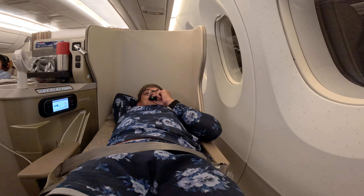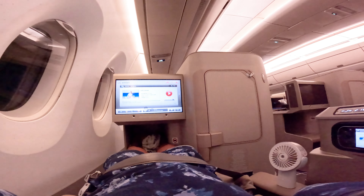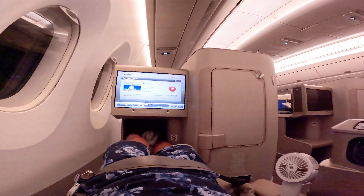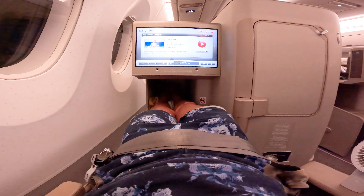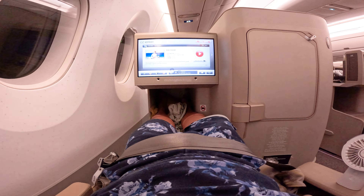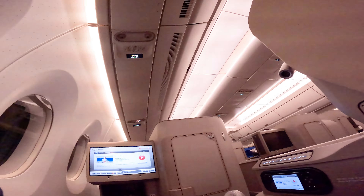Let me bring the camera over to show you a little bit. This is my view when I lie down — you can see there's really not much privacy, but I have a pretty good legroom. My legs can open a little bit wide. I'm quite happy with this — it's just not full privacy.